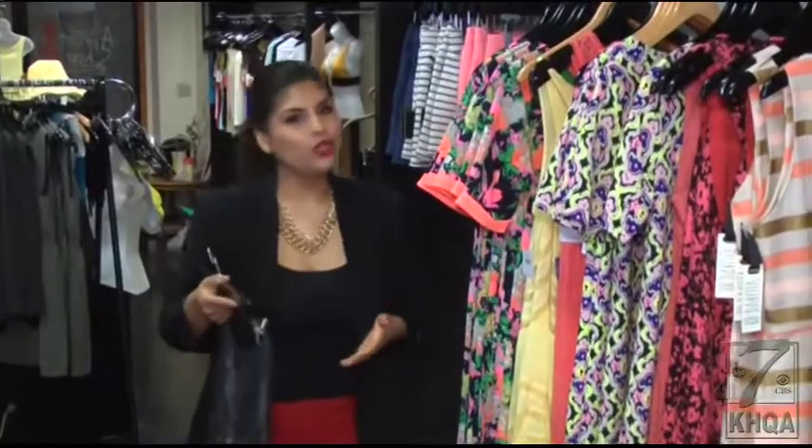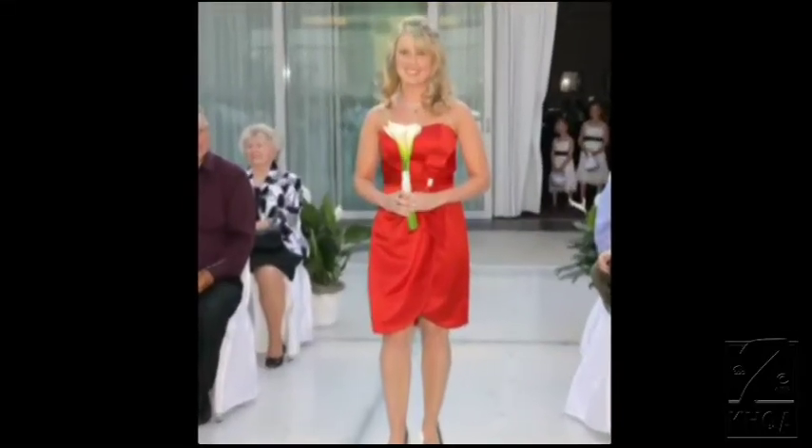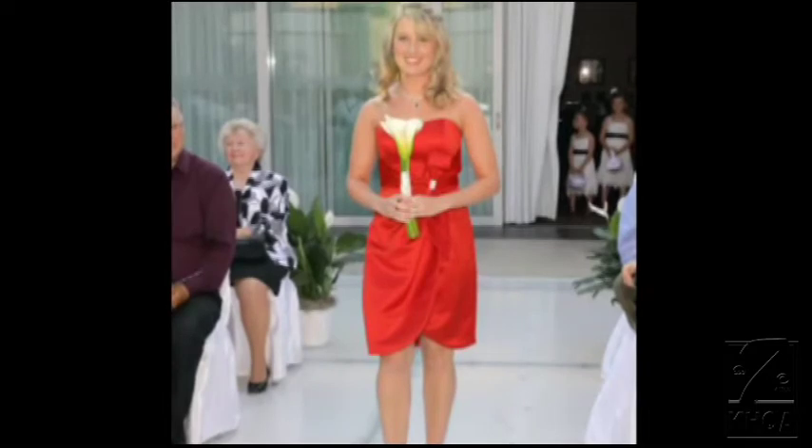Bridesmaids can only work with what they're given. Taylor has some advice for you ladies in white: be kind to them and give them something they can really reuse. Because brides, you never know when the roles will be reversed — then it's you walking down the aisle in an expensive dress you think you'll never wear again.